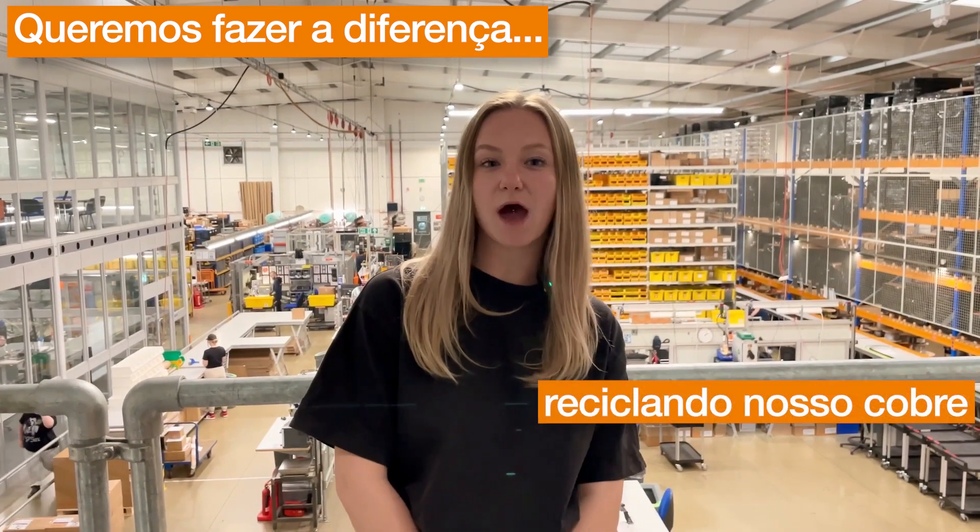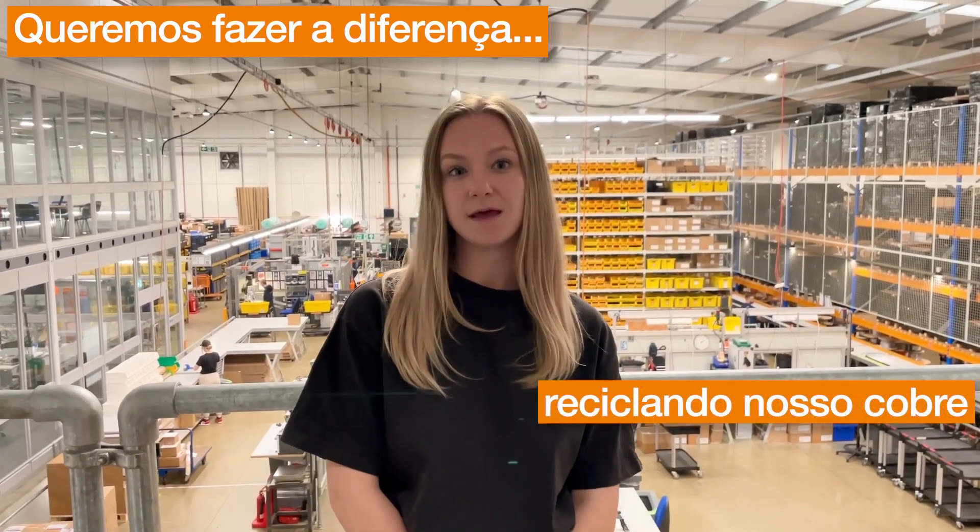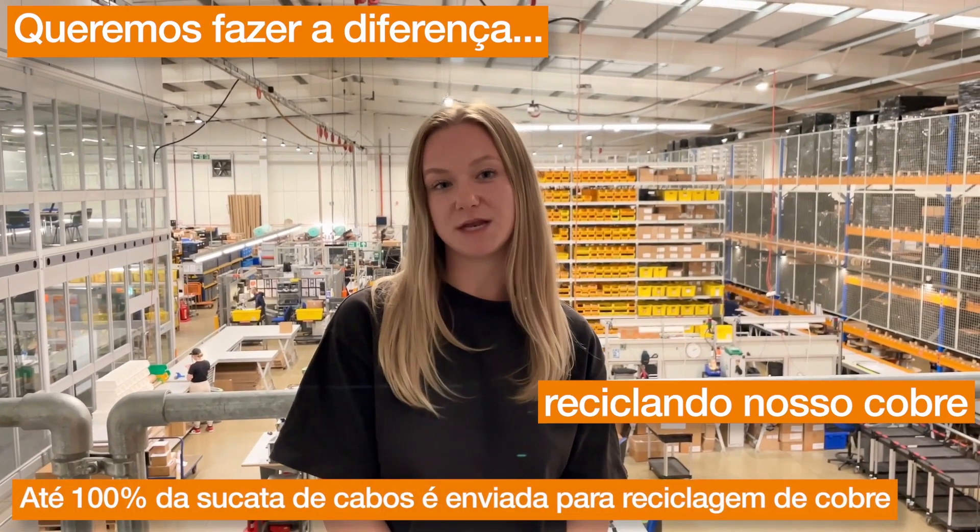We want to make a difference by recycling 100% of our cable waste. This is our contribution to giving copper another chance in a new cable.